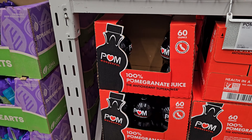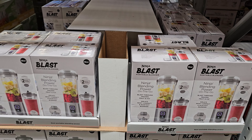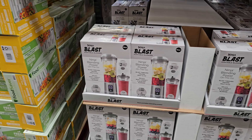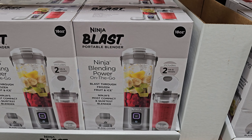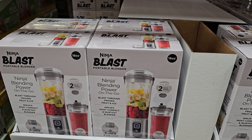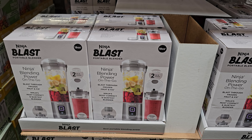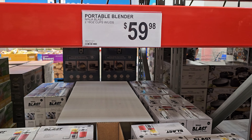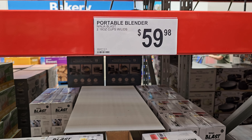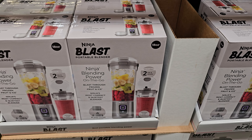Here's another Ninja product. I should own stock in Ninja — should we all look into it? This is the Ninja Blend — blending power on the go — $59.98. The Ninja little blender is actually pretty good, just really noisy. You get two 18-ounce cups with a lid.